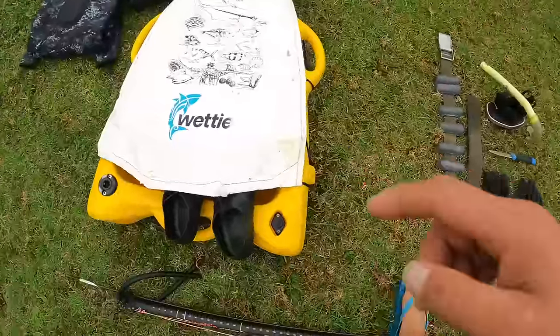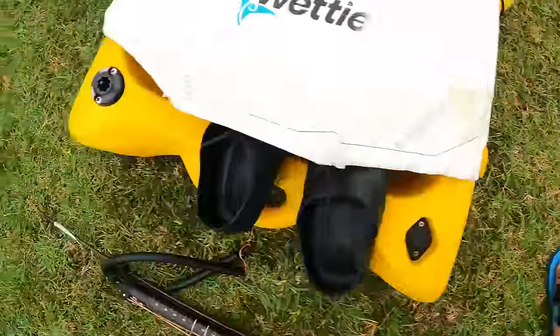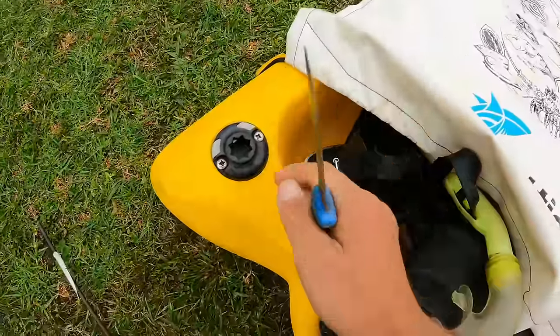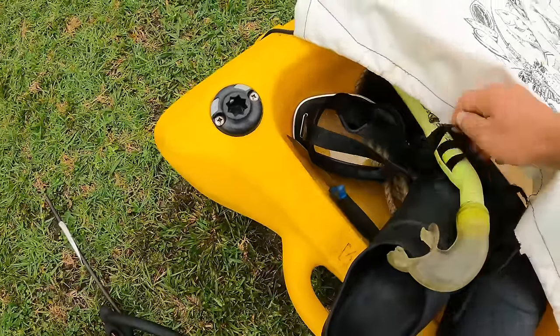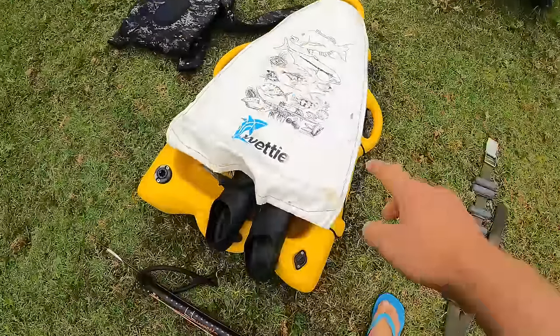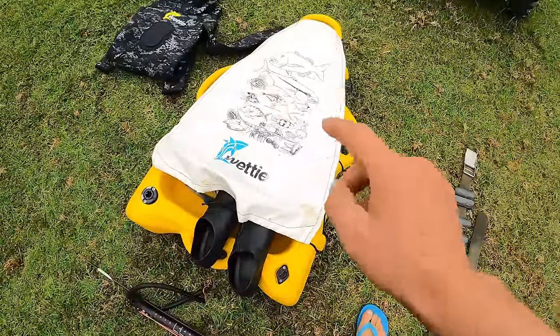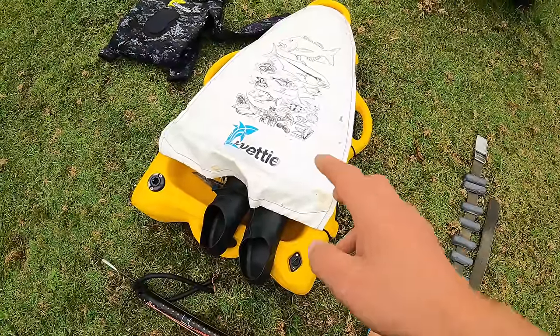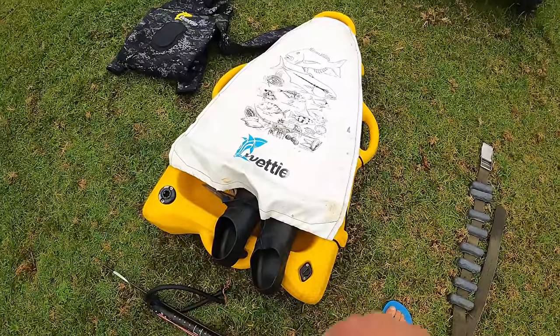I forgot to mention — these float boats are also very handy to put all your gear into until you get to your dive spot. Even if you're walking far or the dive spot is a little bit of a hike away, you can get straps that attach to these handles and you can wear this as a backpack. So yeah, doubles as a backpack for your gear. If you're keen on that, check out the Wetty website as well. So let's get into it.